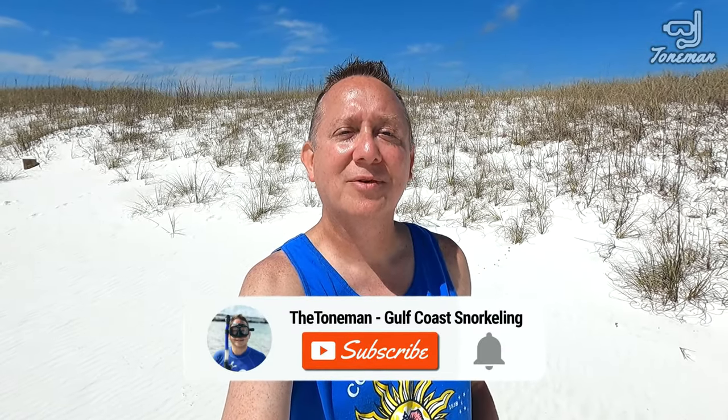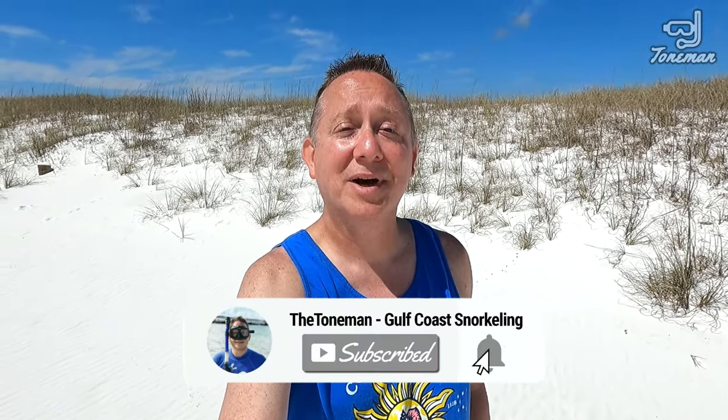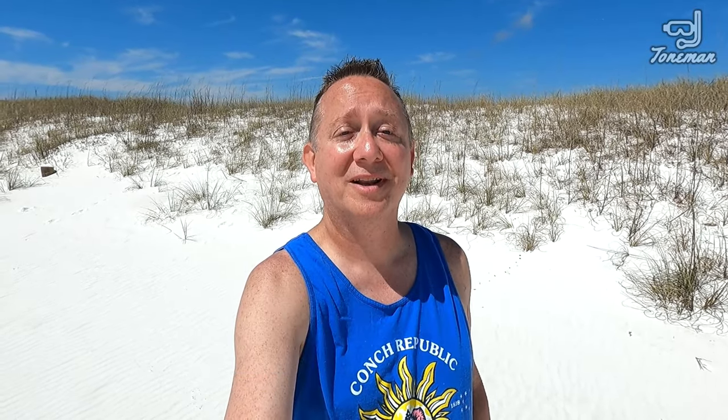If you're new to my channel, click the subscribe button and the notification bell to see more Gulf Coast snorkeling videos.